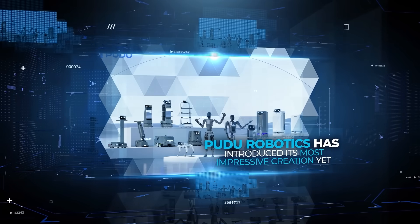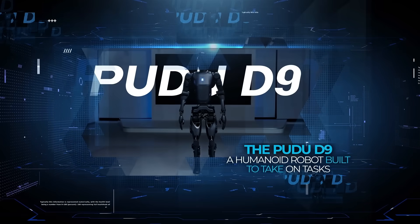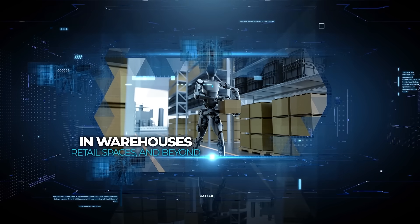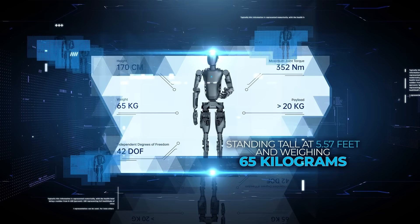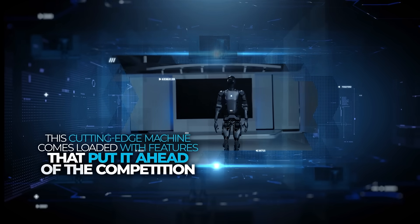Pudu Robotics has introduced its most impressive creation yet, the Pudu D9A humanoid robot built to take on tasks in warehouses, retail spaces, and beyond. Standing tall at 5.57 feet and weighing 65 kilograms, this cutting-edge machine comes loaded with features that put it ahead of the competition.